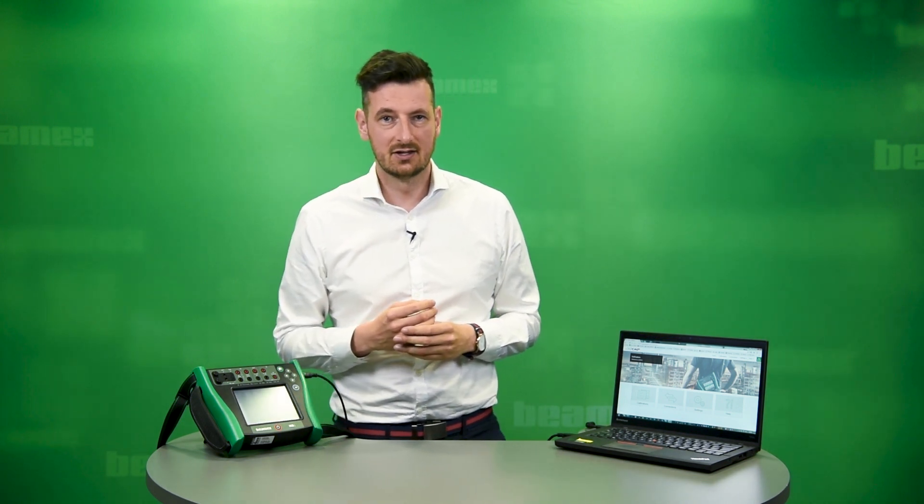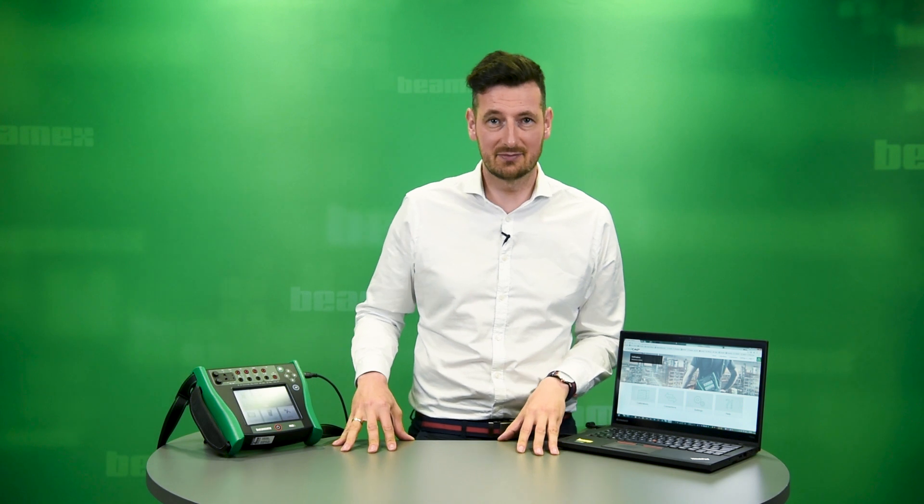This Logical certificate generation functionality is free of charge. Go to logical.beamex.com and register to start using it for free. For the full list of compatible Beamex calibrators, go to the Beamex website. Thank you so much for watching this video. For more information about Logical calibration software, go to beamex.com.